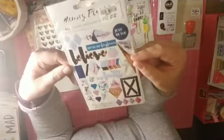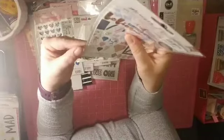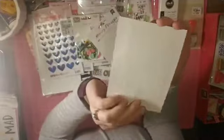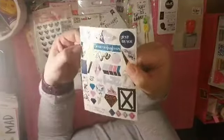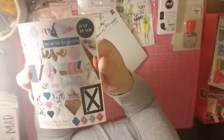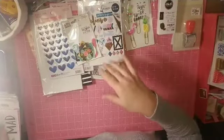These are American Crafts Memory Planner stickers — just one sheet for 99 cents. It's got some beautiful foiling on it, I think it's actually a rose gold. I'll probably use that on a page rather than in my planner.